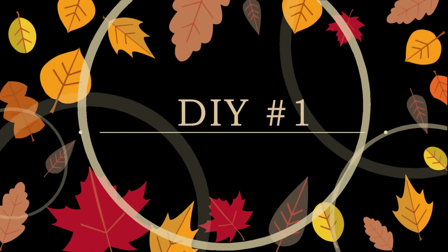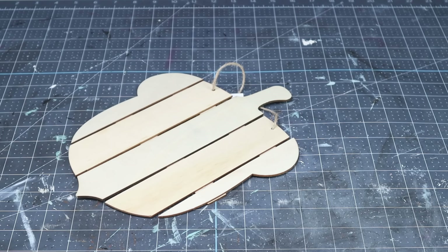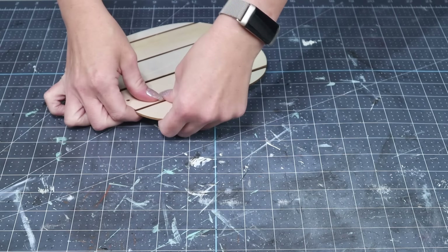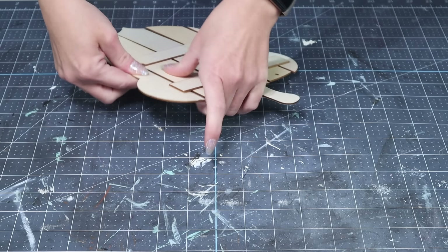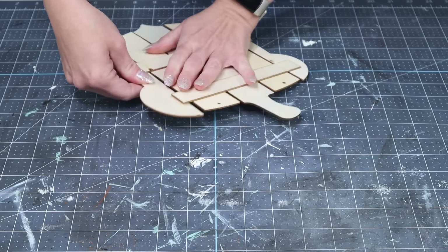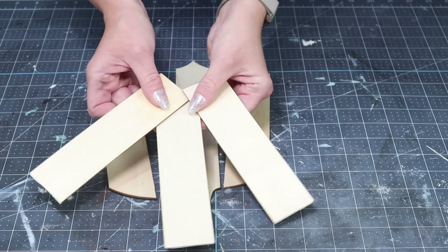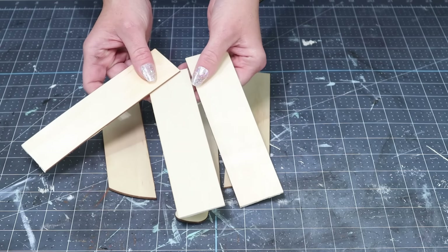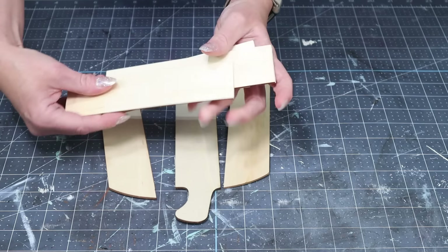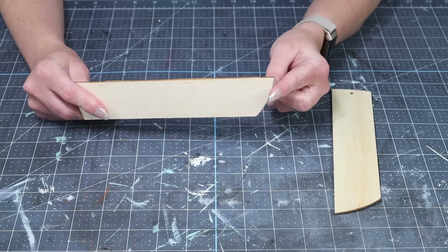For the first DIY today, I'm starting with this unfinished wooden acorn that Lisa sent in my box. I'm also going to be using a second acorn that I already had in my craft stash. The first thing I'm going to do is pop off those wooden slats because I'm only going to be using the three middle ones from each acorn. Once I have them popped off, I'm then going to be cutting them down.